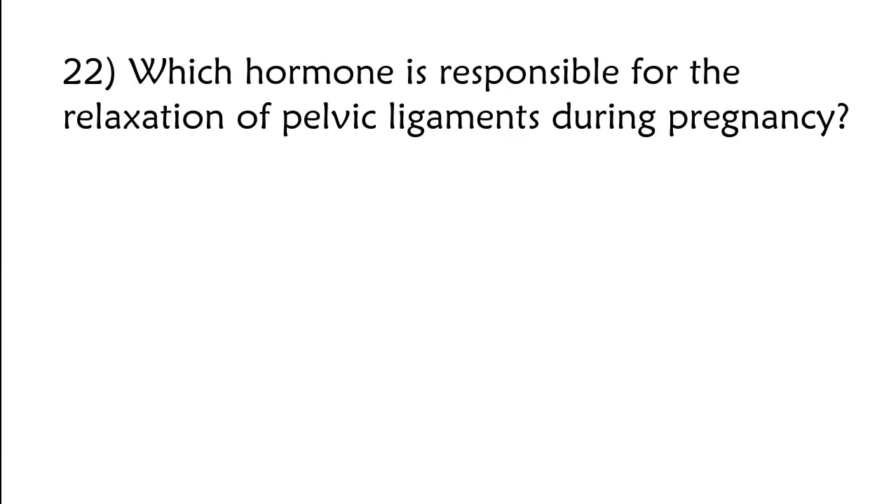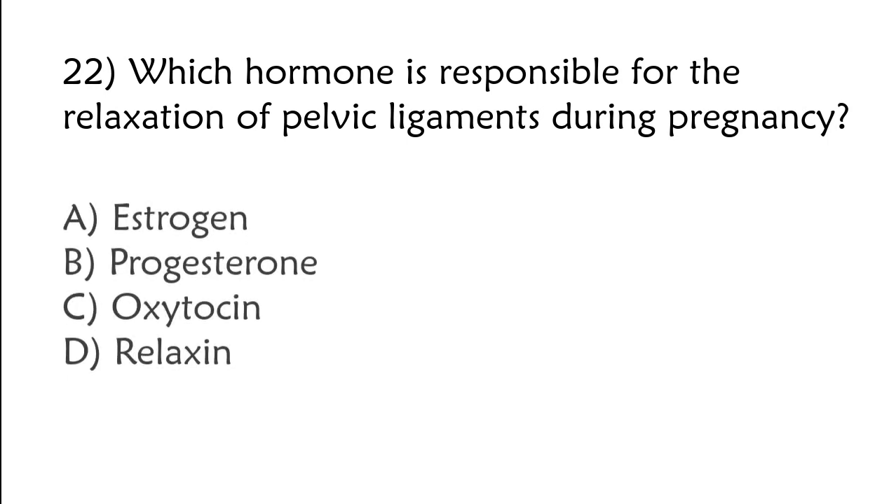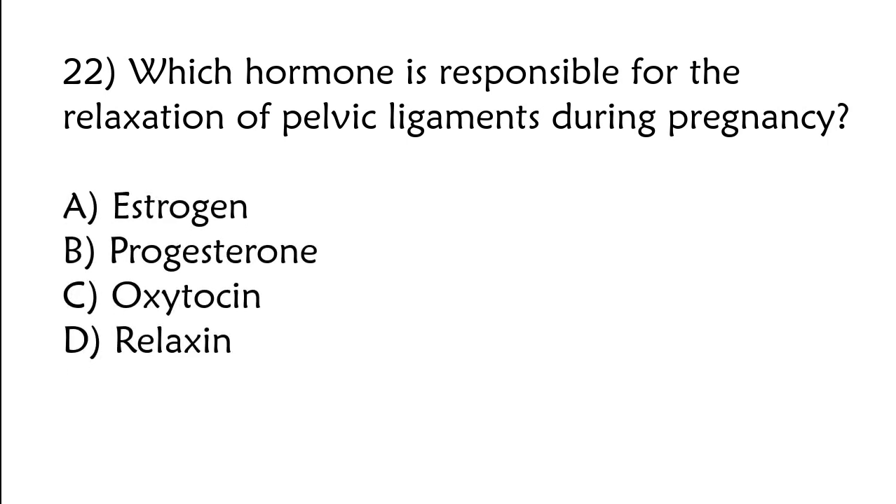Which hormone is responsible for the relaxation of pelvic ligaments during pregnancy? A) Estrogen, B) progesterone, C) oxytocin, D) relaxin. The correct answer is option D: Relaxin.